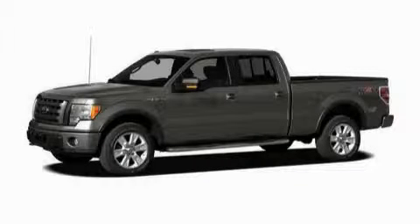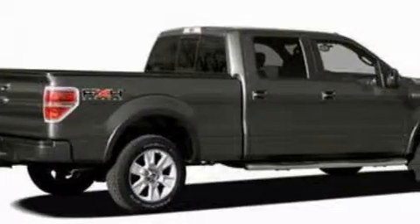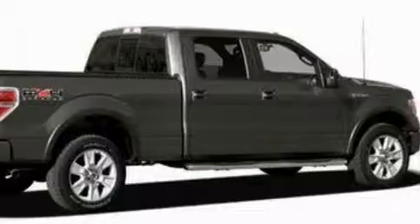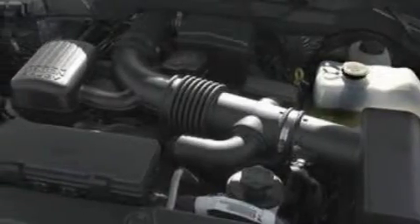This is a 2010 Ford F-150, made for the job site, the trail, and the town. The steadfast eight-cylinder engine, connected to a six-speed automatic transmission, has enough power to pull a trailer or cruise around town.